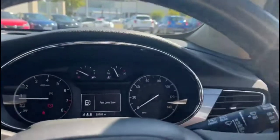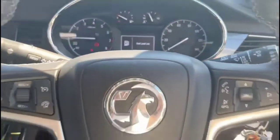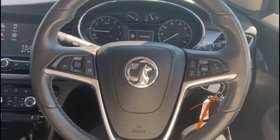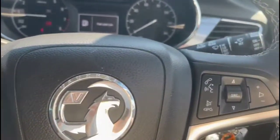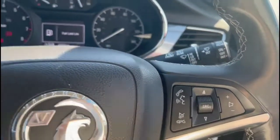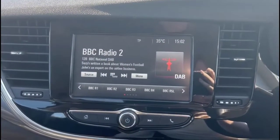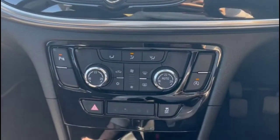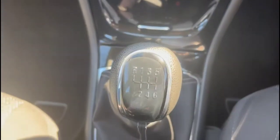As we take a look inside, there's a central display in the dashboard with your trip computer, a multi-function steering wheel with cruise control on the left-hand side, plus audio and Bluetooth controls on the right. There's an intelligent touch screen with DAB radio and smartphone projection, dual-zone climate control, and a 6-speed manual gearbox.